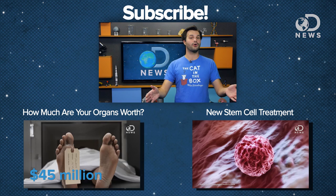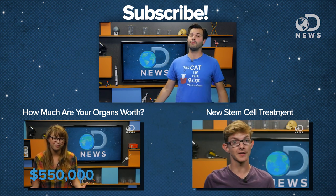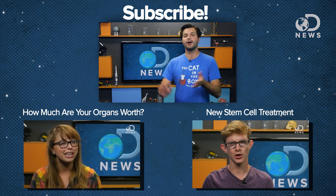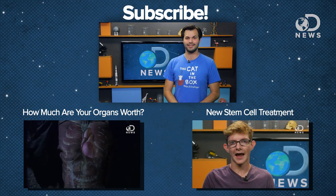Are you an organ donor? Why or why not? What do you think about stuff like this? Comment down below and make sure you subscribe for more DNews every day of the week. Also, if you'd like to become an organ donor, we put a link down in the description so you can do it. Thanks for watching, everybody.